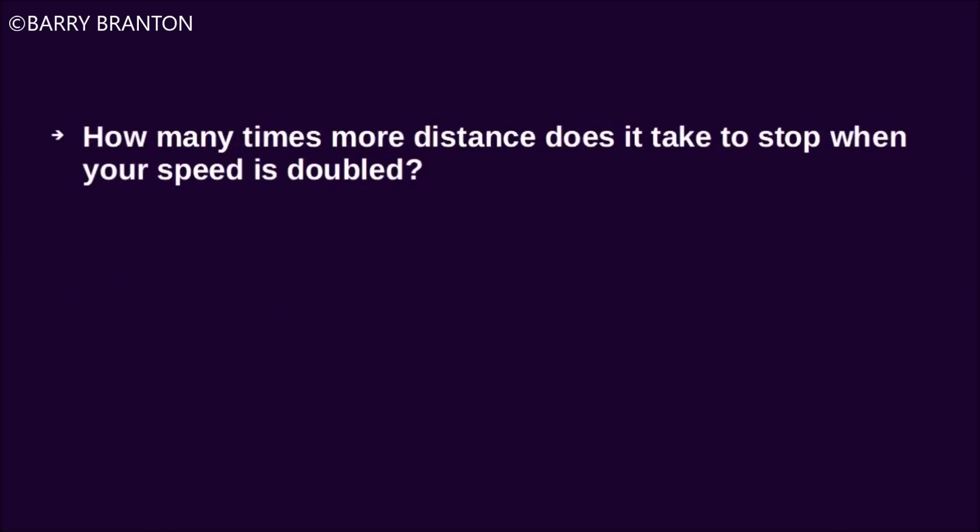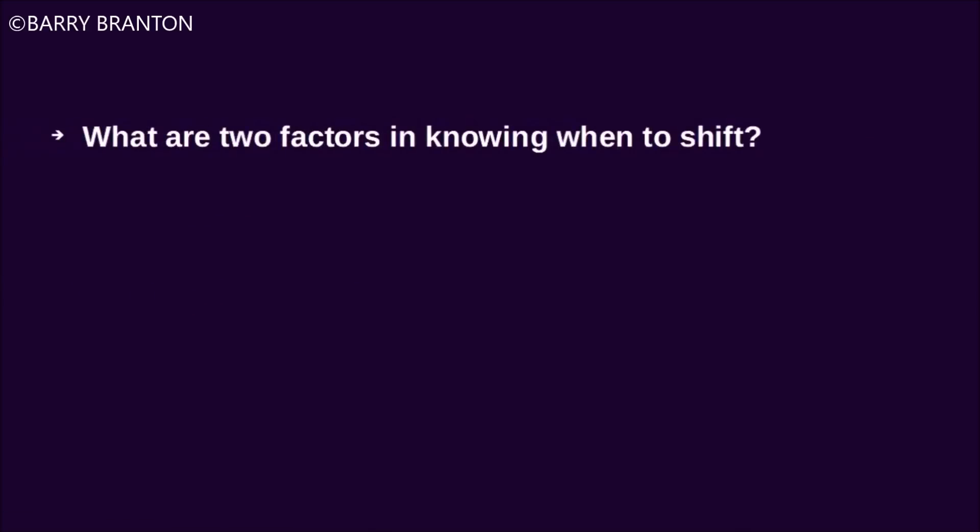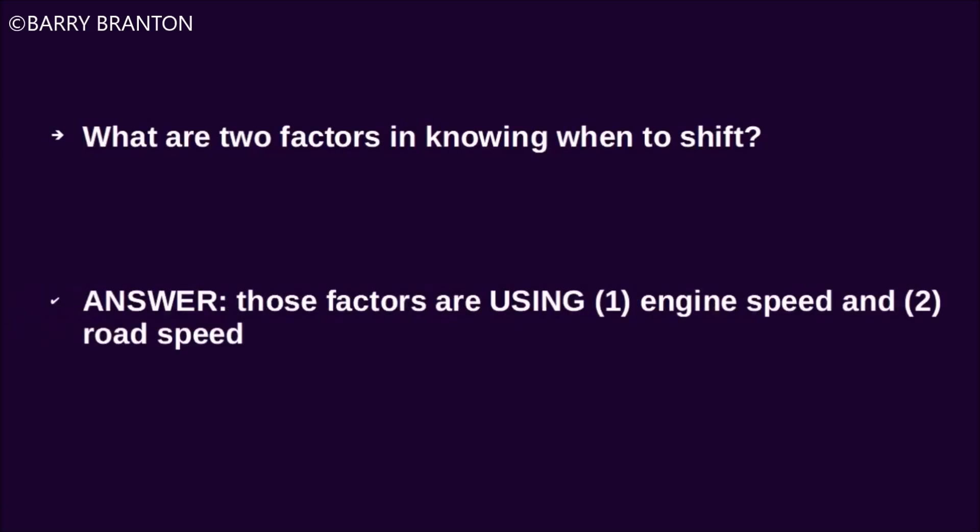How many times more distance does it take to stop when your speed is doubled? What are two factors in knowing when to shift? Those factors are using the engine speed and road speed.